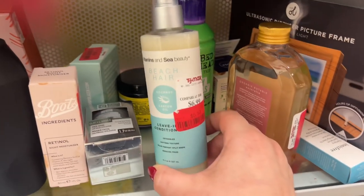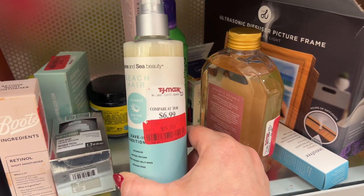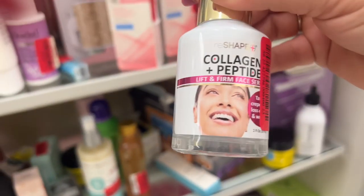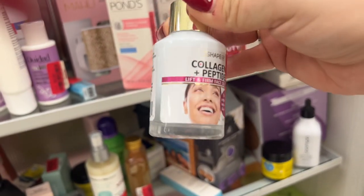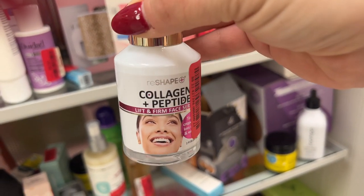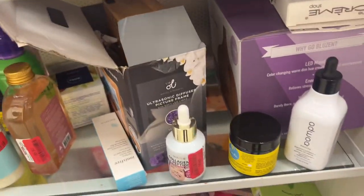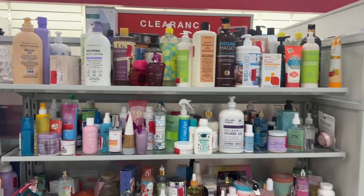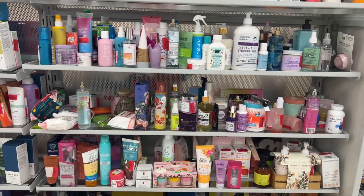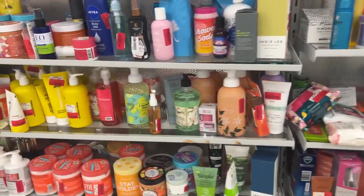Beach Hair Leave-In Conditioner — $5.50. I love leave-in conditioner. Collagen Peptides Lift Firm Face — $4. That looks like it would be a decent product. You guys, it's like 75% off right now — considering what the price was versus what it is now, it's about 75% off on the majority of items.